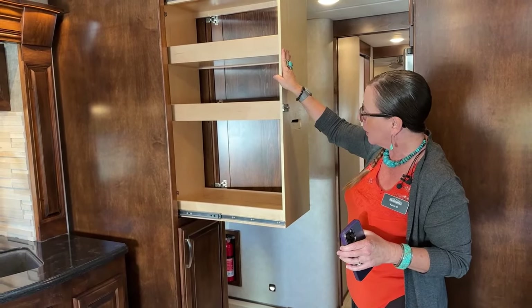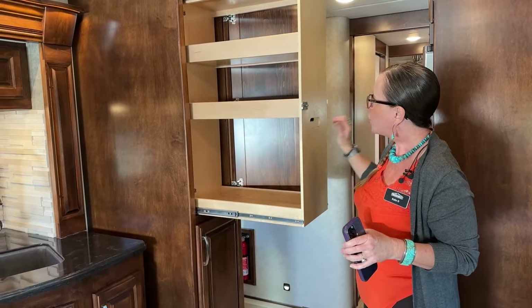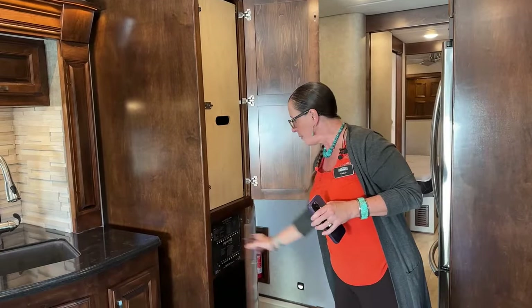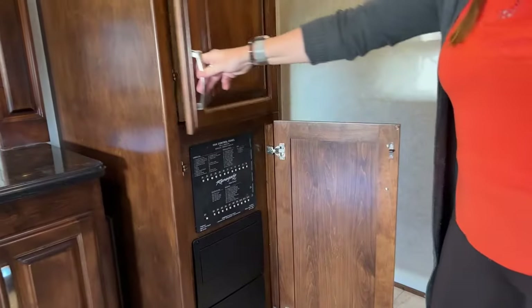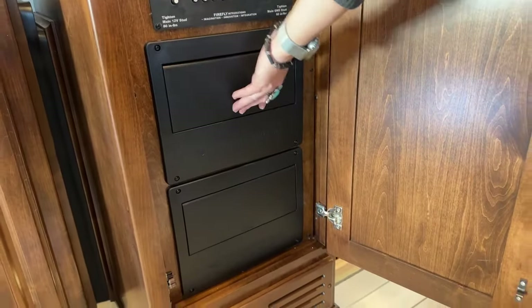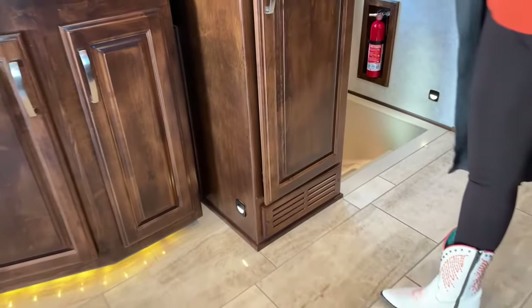Speaking of impressive, look at this beautiful pull-out cabinet. Talk about an efficient use of space — all the way back to the edges without having to open the door and move things around. Just everything comes to you. And here down below, great access to all of your breaker panels, all of your fuses — everything is super simple, right in the middle of the coach. And then down below that, we have another hydronic heat plate here.